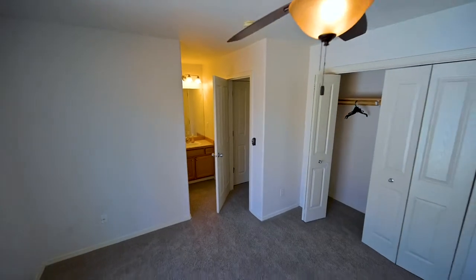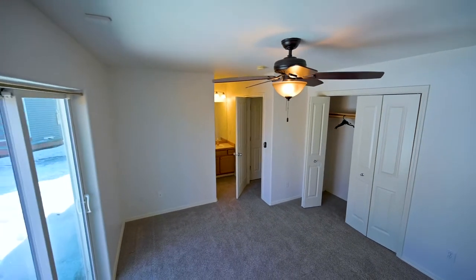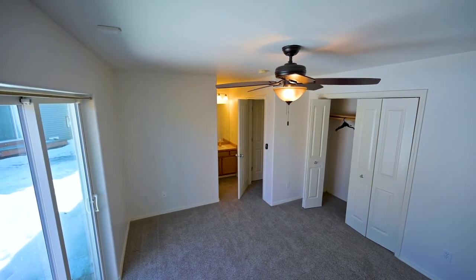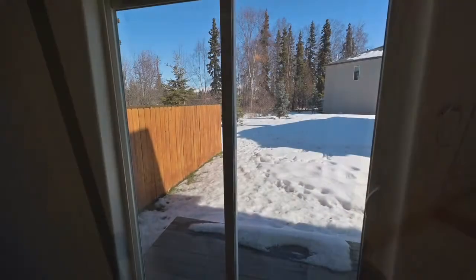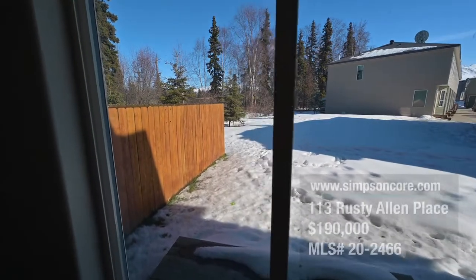The downstairs master suite is huge and could also be used as a family room. It features a big closet, a private bathroom, and access to the backyard, which can be fenced if desired.